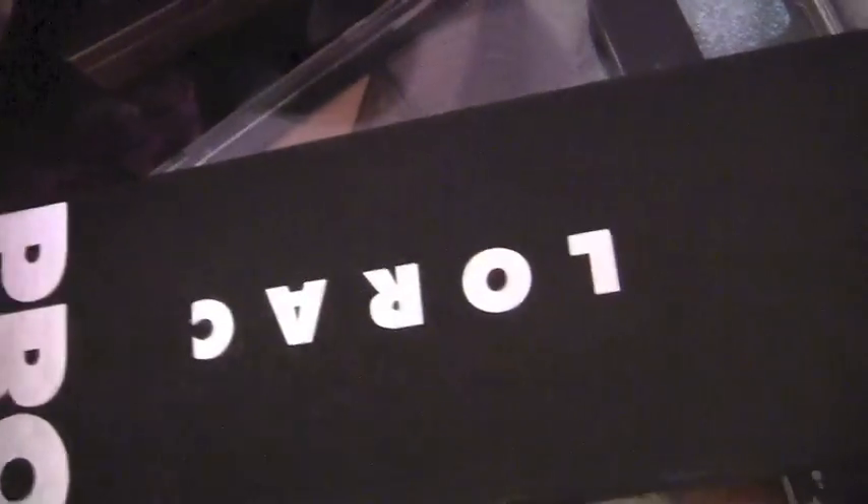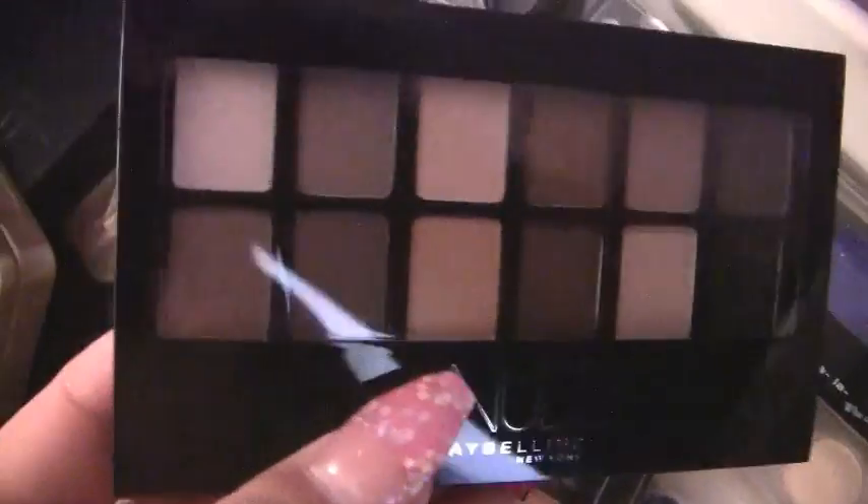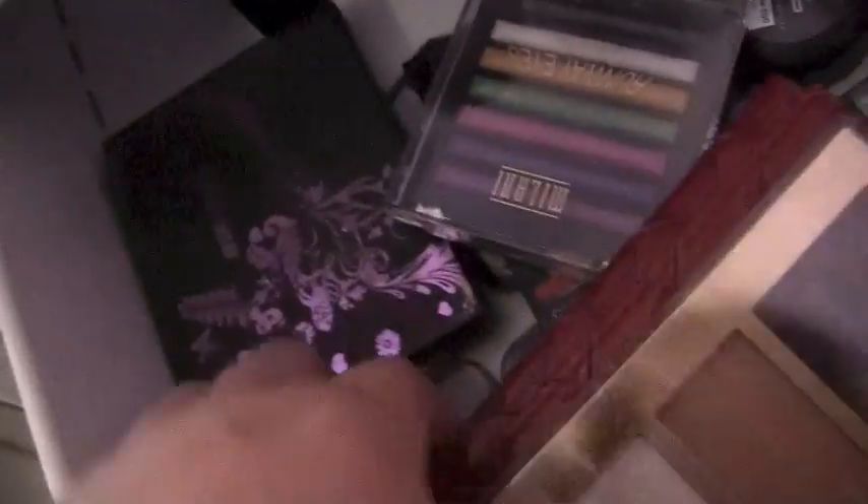More Fergie, Wet n' Wild. Then my nakeds: the original Naked, Lorac — still need to get a second one, that's on my to-do list. Chocolate Bar by Too Faced, and I still need to get the semi-sweet. Maybelline Nudes — haven't used this one yet but I've heard really good things, can't wait to try it. Naked 2, Smashbox Full Exposure palette, Naked 3 — I love Naked 3, so pretty. And just a lot of palettes: Milani, Maybelline, L'Oreal, Revlon, Urban Decay — endless eyeshadow palettes.